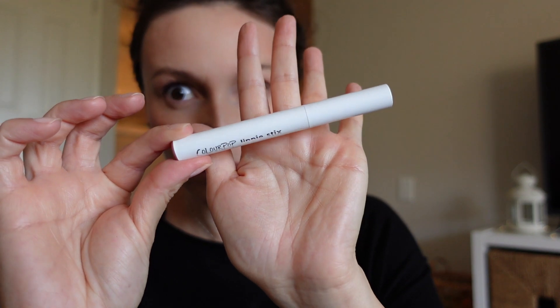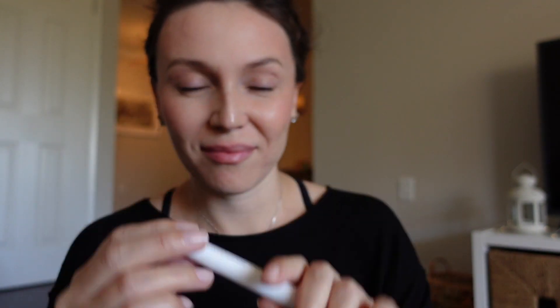This is ColourPop's Lippy Sticks. I've really been enjoying this formula lately because you don't have to wear it full coverage — you can see I just applied it to my top lip and now I'm blending it out between my lips, so it gives just a little bit of color. Very, very soft and very, very natural looking.